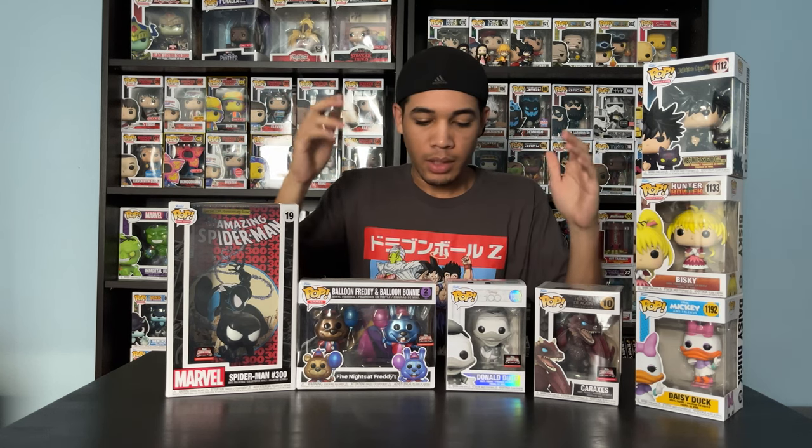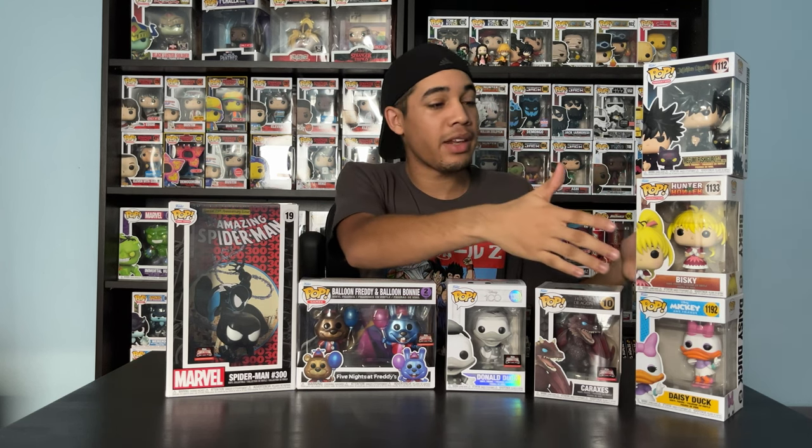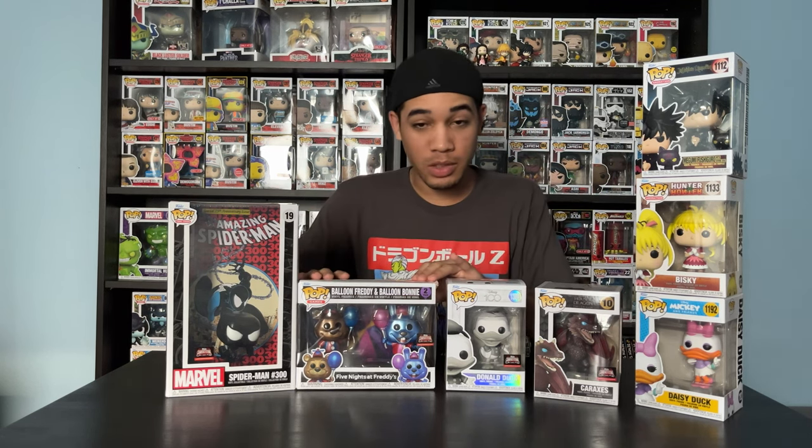So this is what I got from TargetCon. I got four exclusives and three commons. If you don't see anything on the sales floor, don't be afraid to ask them. I had to ask multiple Target associates and they were kind enough to bring out these items — and that's how I ended up getting these.